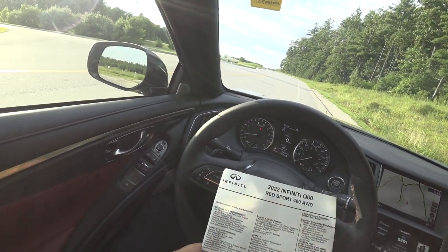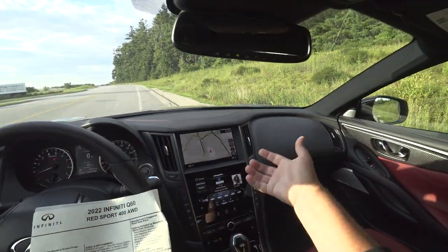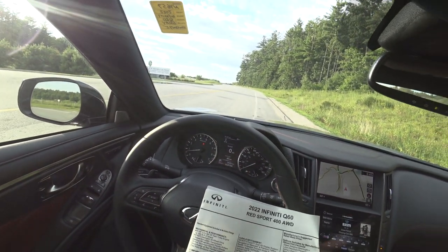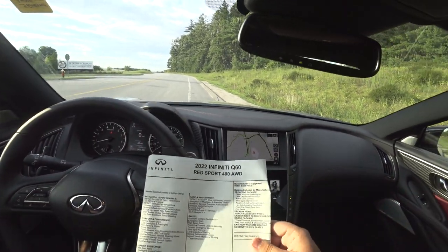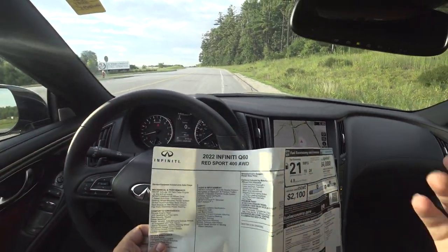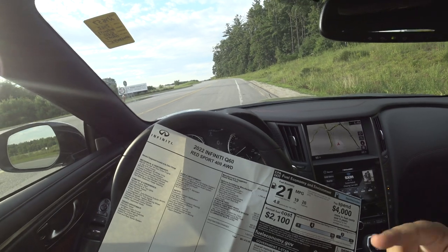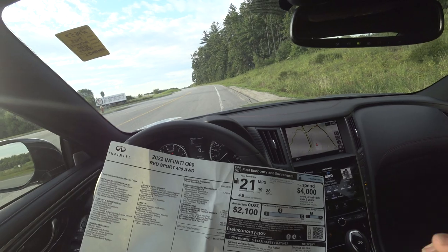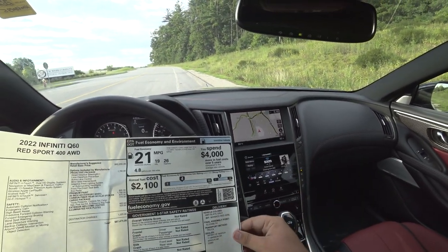So to summarize: 400 horsepower, 3.0-liter twin-turbo V6, 450 pound-feet of torque, mated to a seven-speed automatic, power delivered through the Infiniti Intelligent All-Wheel Drive system. This car also has 20-inch accessory wheels, the Proactive Pack, premium paint, carbon fiber rear deck lid, cargo pack, exterior welcome lighting, and illuminated kick plates in Slate Gray with Monaco Red interior.